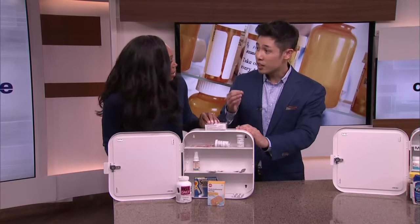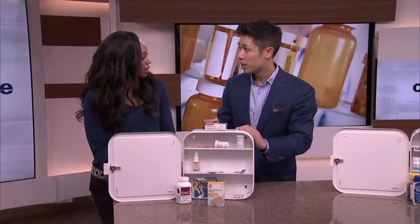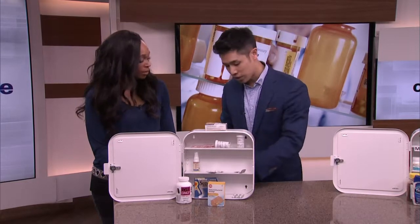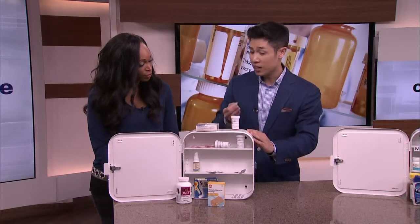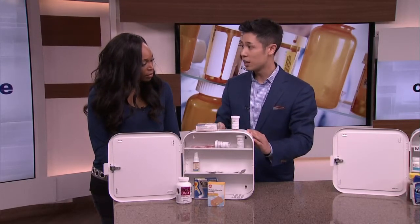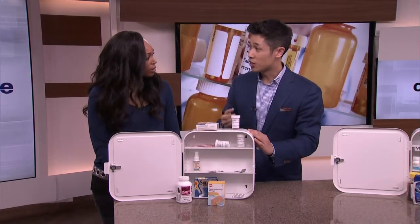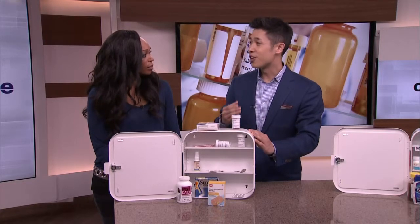What happens if you're using expired medication, especially for your kids? Taking expired medication is not a good thing. It's safe most of the time; however, there are those one or two medications that can actually cause harm. For instance, this medication here is minocycline — it's an anti-acne antibiotic — and if this medication is taken after it expires, it can actually cause harm to the kidneys. So my motto is: when in doubt, throw it out.